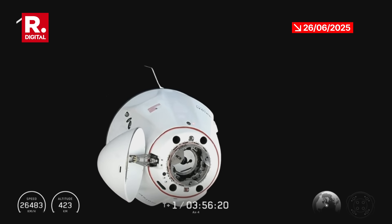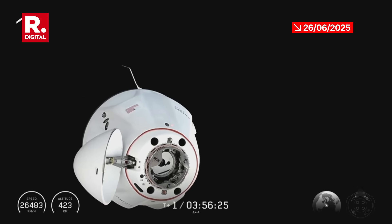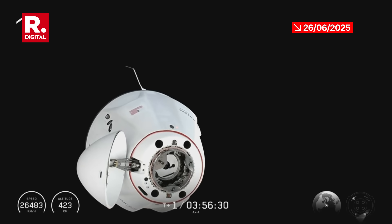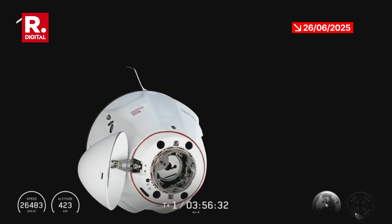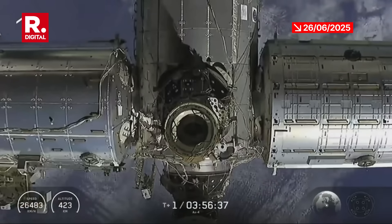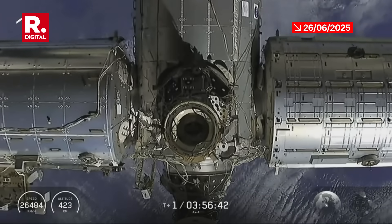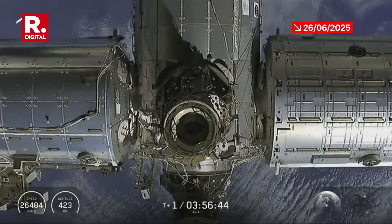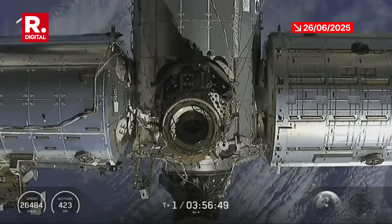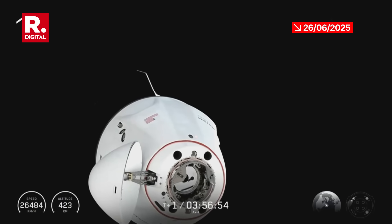The final steps have been relayed up to the crew for final approach and docking. As we continue to see Dragon race through steps five and six, closing the gap between it and the International Space Station.